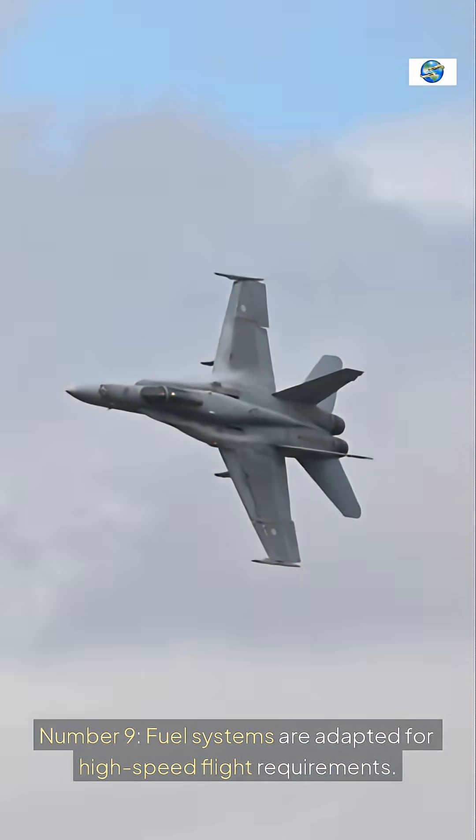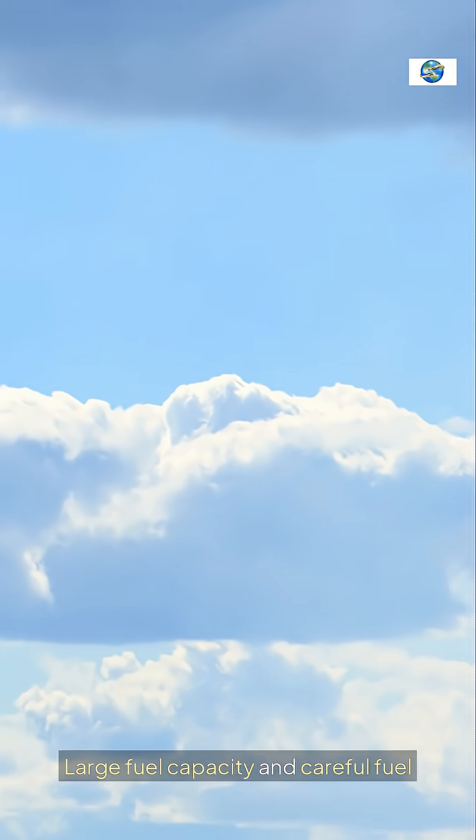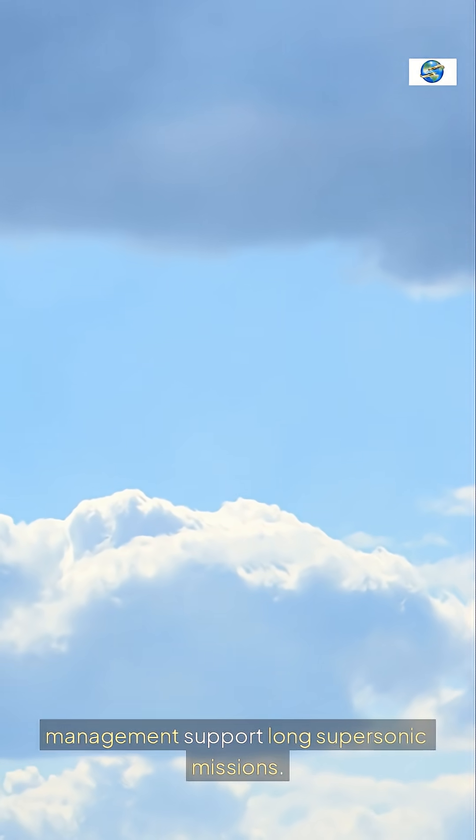Fuel systems are adapted for high-speed flight requirements. Large fuel capacity and careful fuel management support long supersonic missions.